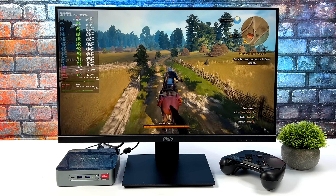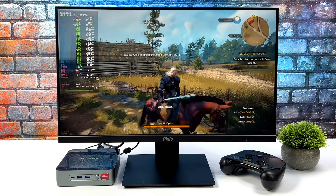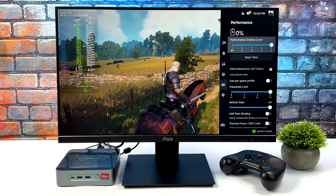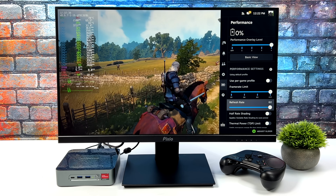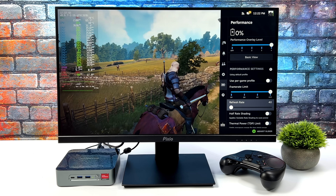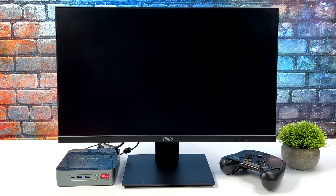We can also enable the variable refresh rate and take the frame limit down to 40 FPS — it'll lock the game there. From that point we could take the settings up a bit, probably going to high while running at 40 FPS, and it's still a really enjoyable experience.